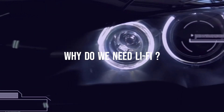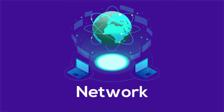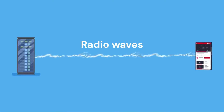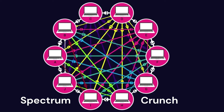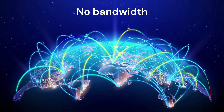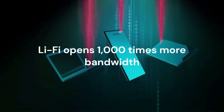But why do we need Li-Fi in the first place? Reason number one: Spectrum Crunch. Current Wi-Fi technology already uses light traveling along fiber-optic cables, yet the last piece of wireless connectivity into our home or office is still primarily delivered via radio waves. As more and more devices connect to the internet, the space for radio frequencies is becoming oversaturated — known as Spectrum Crunch. By using light for these last few meters of connectivity, Li-Fi opens up 1,000 times more bandwidth than using radio waves alone.